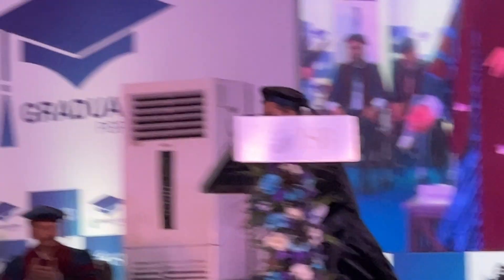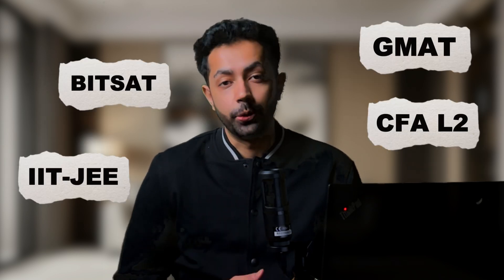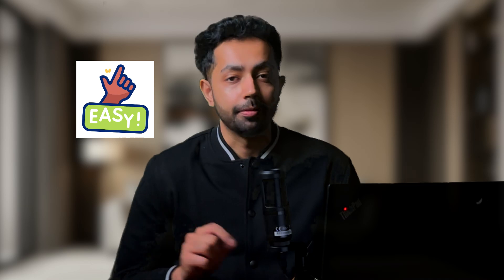Hey everyone, welcome back to the channel. If you're new here, I am Renal. I graduated from ISB and Bits Pilani, both of which are top-tier institutes in India. On this channel, I share learning strategies and hacks that helped me ace exams like IIT JEE, BITSAT, GMAT, and CFA Level 2, as well as navigate my corporate career. My goal here is very simple: to help you make your own educational journey easy and fun.